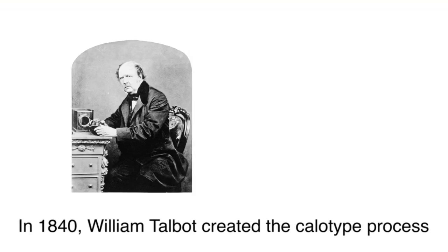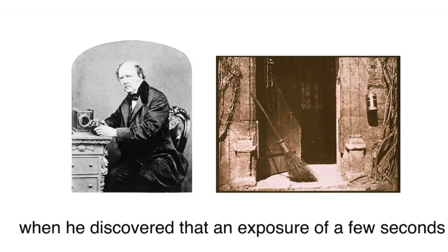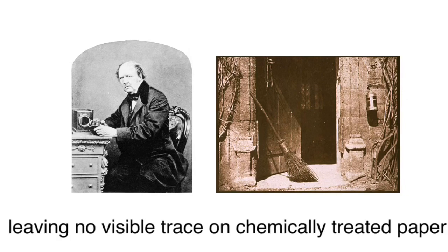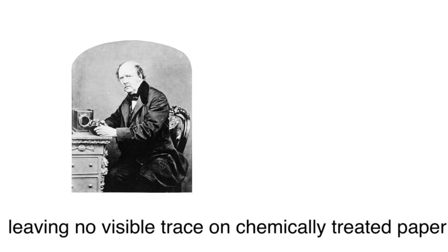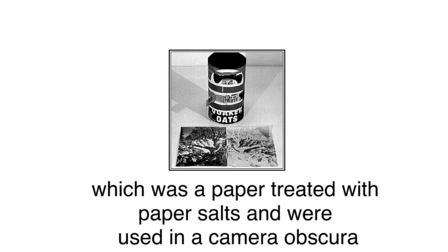In 1840, William Henry Talbot created the calotype process, when he discovered that an exposure of a few seconds, leaving no visible trace on chemically treated paper, left a latent image that could be brought out with gallic acid. He had also created paper negatives, which were paper treated with silver salts and used in a camera obscura.